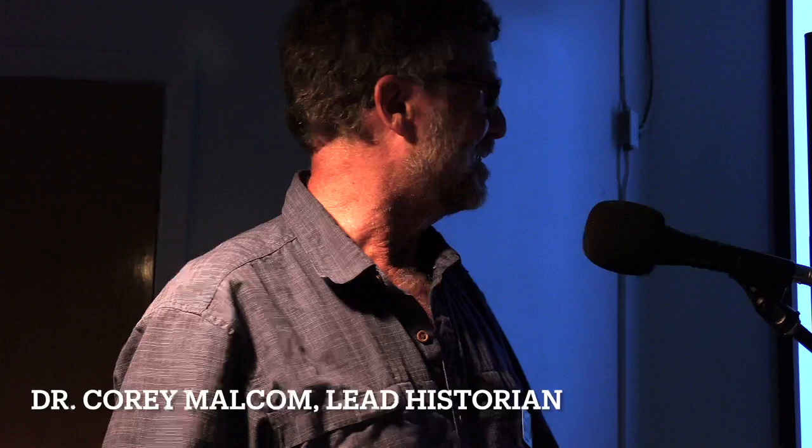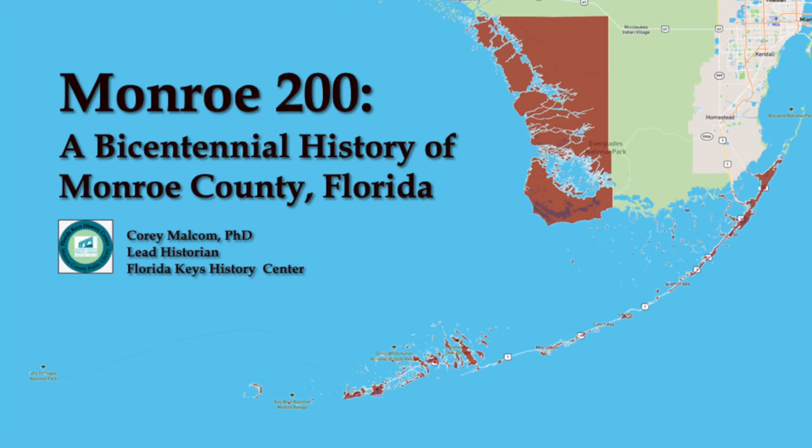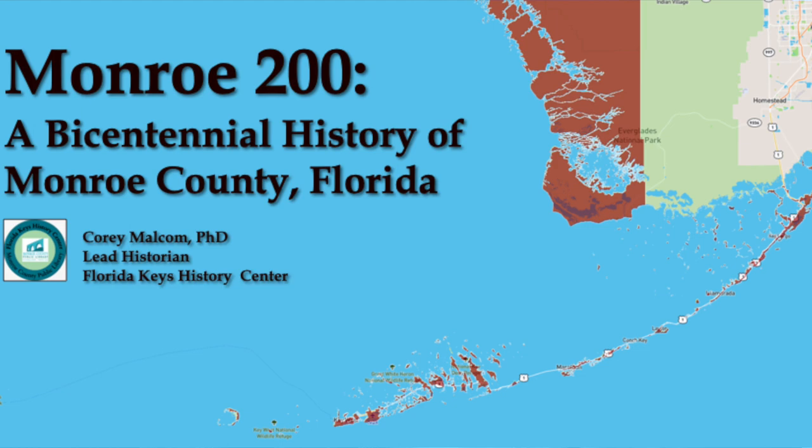Welcome, my name is Corey, and I'm going to be your speaker this evening. I'm going to be presenting Monroe 200, a bicentennial history of Monroe County, Florida. Trying to jam 200 years into about 45 or 50 minutes has been a very tough challenge.